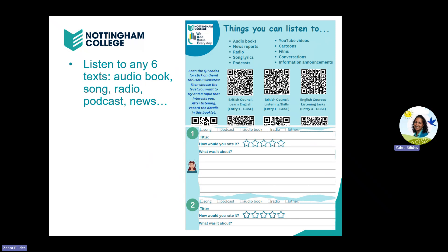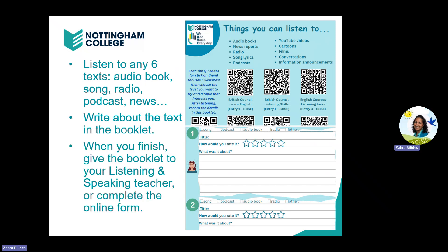There are lots of ideas to help you on the back of the booklet. There are also lots of links that you can scan or click on to access more listening material. Then you need to write about the text in the booklet. Once you've finished the booklet, give it to your listening and speaking teacher or complete the online form, which is on the back page of the booklet.